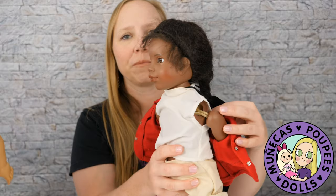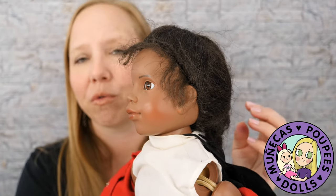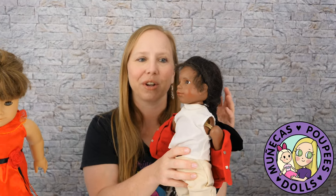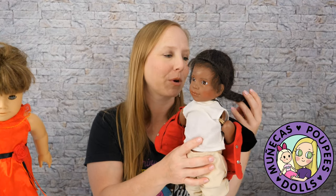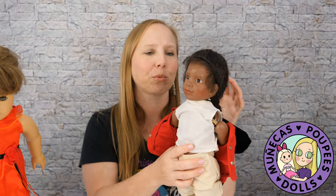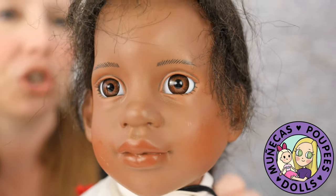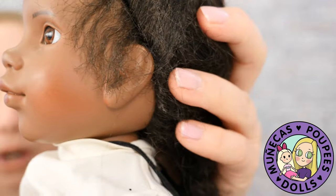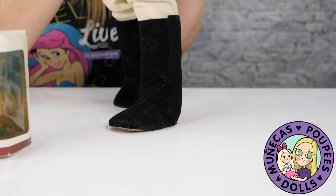I don't think it's a Magic Attic outfit — I think it's probably one that was just found and put on her. She's very loose, so she'll need to be restrung. If you've been on my channel for a while, you know I actually have a Magic Attic restringing video, so I know how to do that. I'm really happy — she's in really good condition other than being loose.